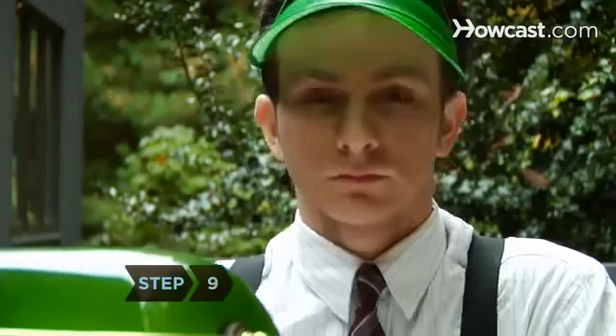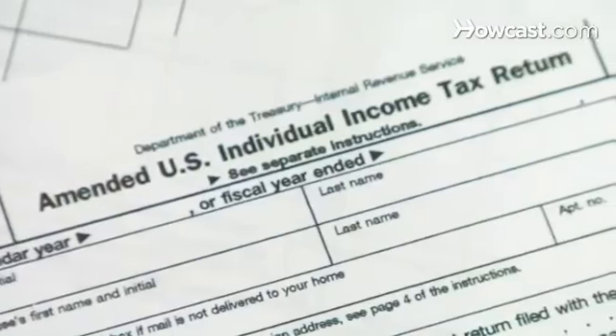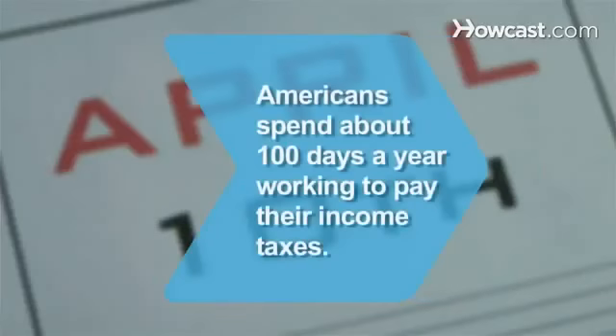Step 9. If you missed these deductions or any others, you may file amended tax returns going three years back. Did you know Americans spend about 100 days a year working just to pay their income taxes?